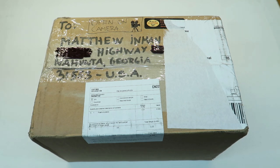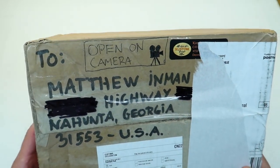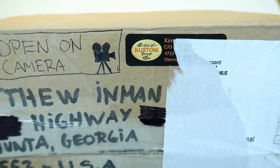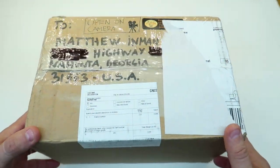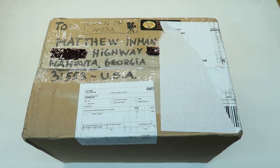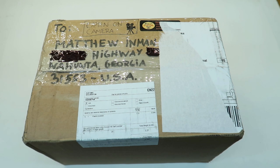Hey everybody, welcome back to the channel. Got a really cool package I want to show you today - I've been waiting on this one for quite some time. It has the ever-elusive open-on-camera. It's from Kim's Custom Garage from Denmark, all the way from Denmark. Somebody must have walked it over here because I think it took about a month to get here, no joke.